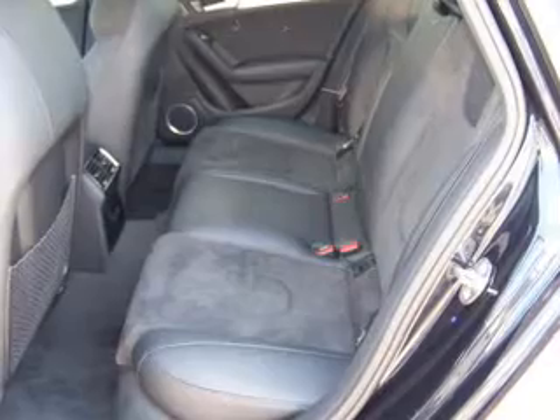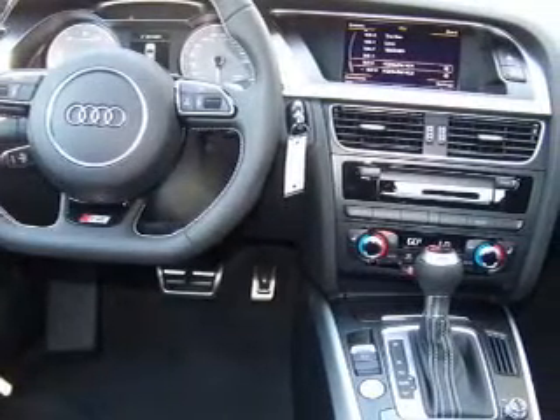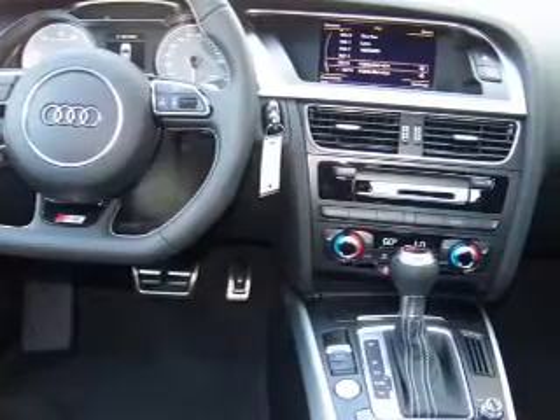Heated seats make cold weather driving more endurable — tailor the temperature to your preference and your passengers. Let the outside in with a power sunroof.